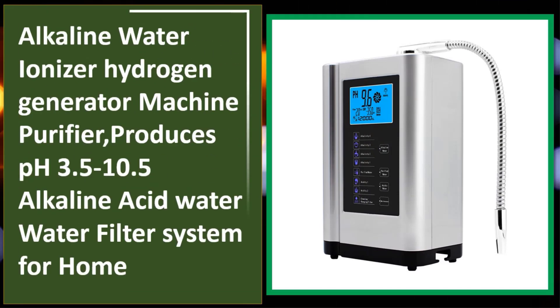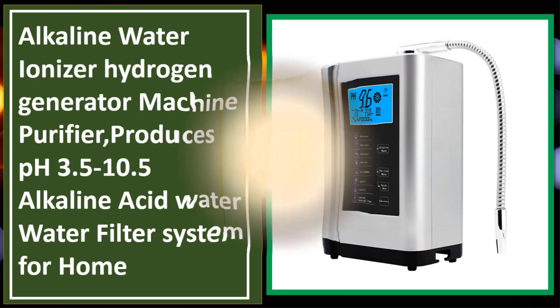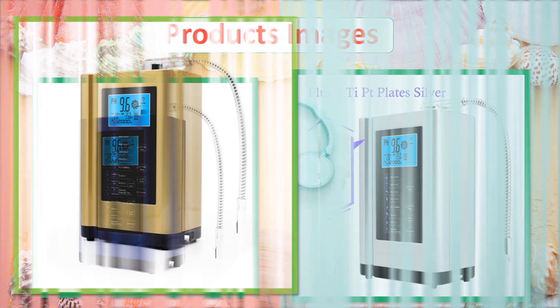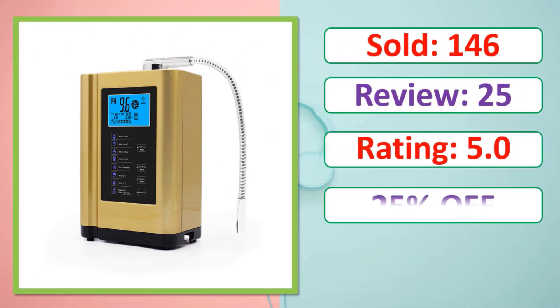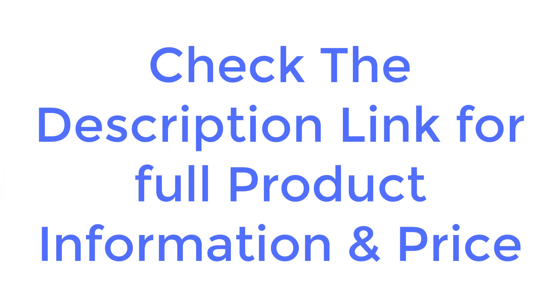Alkaline water ionizer hydrogen generator machine purifier — produces pH 3.5 to 10.5 alkaline and acid water, water filter system for home. Check the description link for full product information and price.